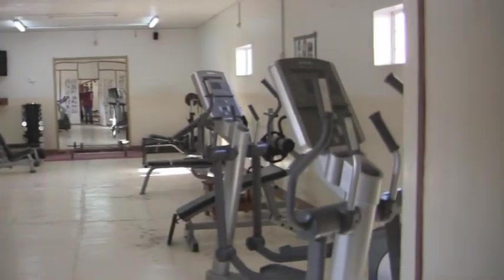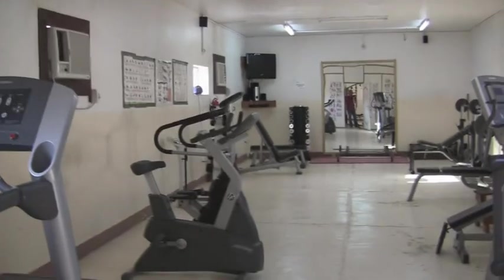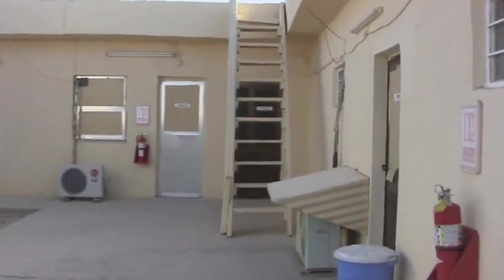At the end of that walkway is our exercise room. It's really well-equipped and air-conditioned, with a music player. Here are the stairs to the skyway lounge — I'll take you up there.